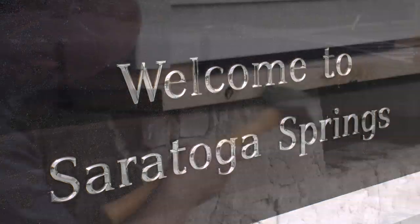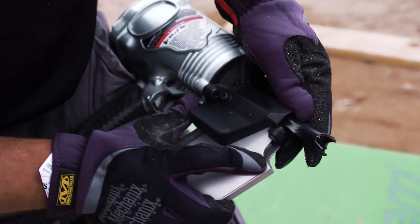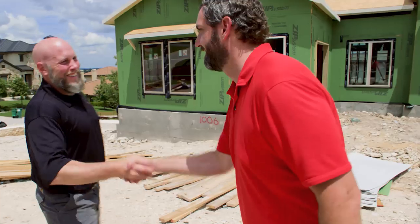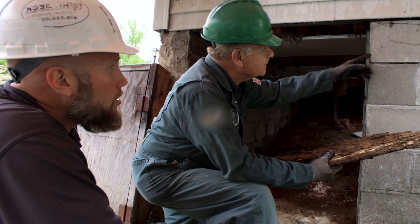I'm Matt Whitbeck, a home builder and remodeler from Saratoga Springs, New York. Building smarter, better designed and longer lasting homes using proper techniques and building science is my passion. I'll be talking to pros around the country about issues that affect their daily work and how they overcome them. This is Building Science.